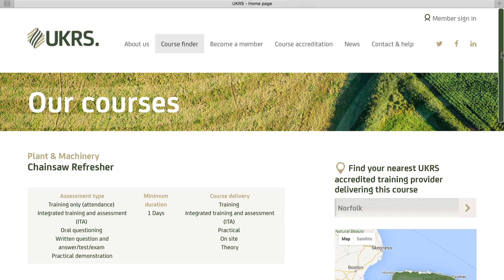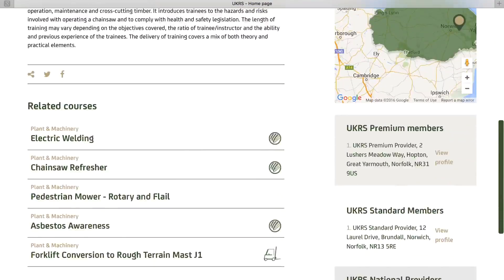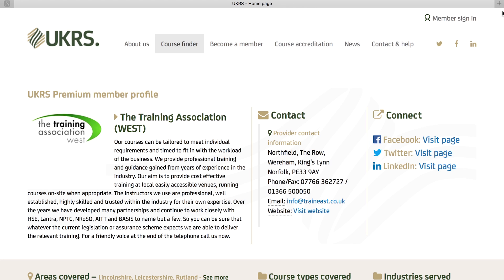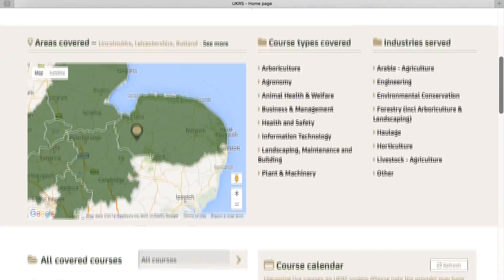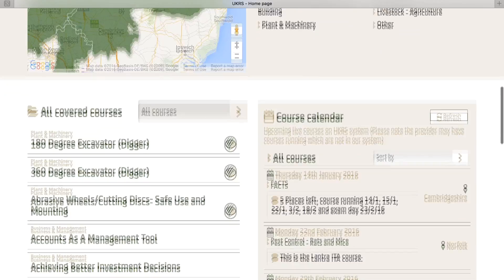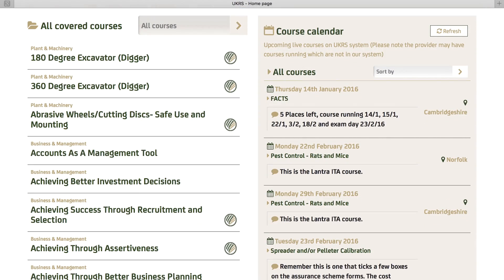Training providers shown in the search results are displayed such that providers based in the searched county appear first, followed by providers who state they cover that county. Finally, national providers are listed. Premium members appear at the top of the list, sorted in exactly the same way. If you don't cover the course a trainee is searching for, you will not appear in the search results, so only people needing what you can offer will get in touch with you.